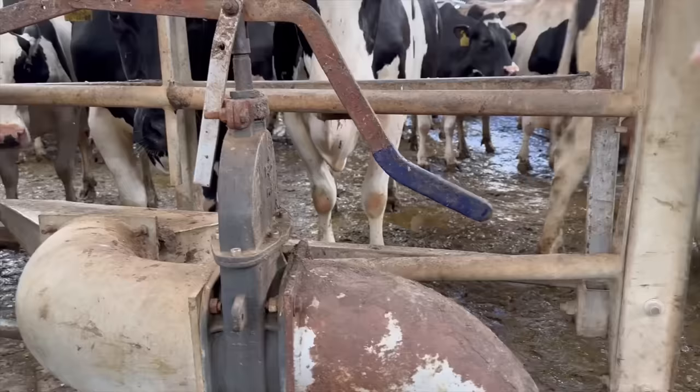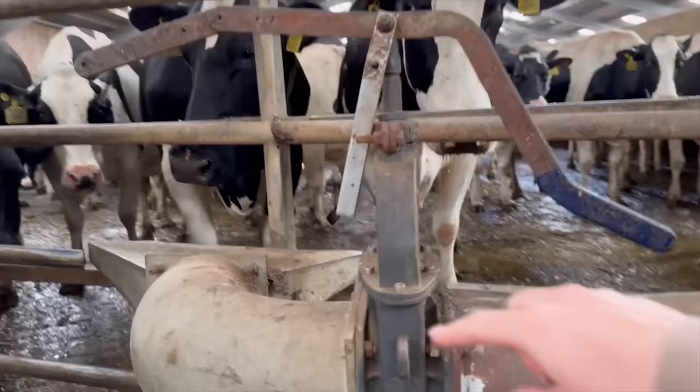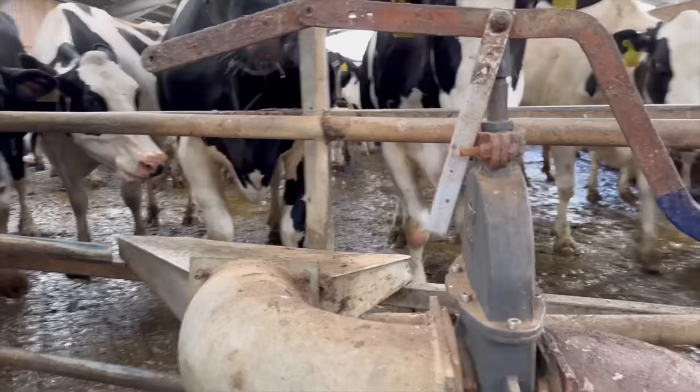The collecting yard is on a slant downwards, so once all the cows have been milked, I think this will be connected to a borehole or something. He'll open up this latch and the water will come firing out of that big spout there and wash all the collecting yard out. Saves doing it with a pressure washer because that'll take someone ages — it's massive.